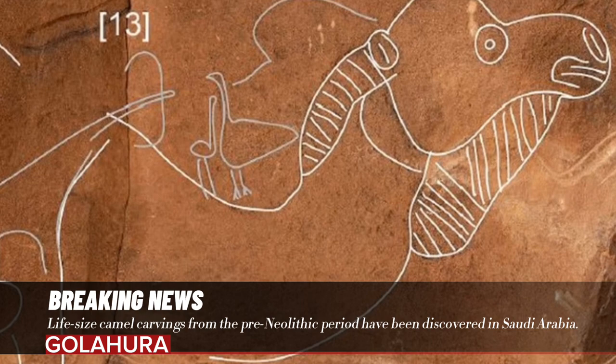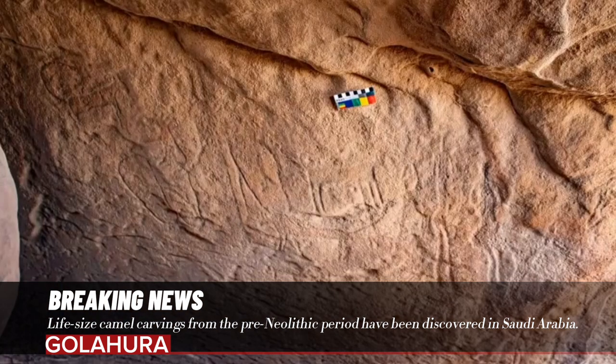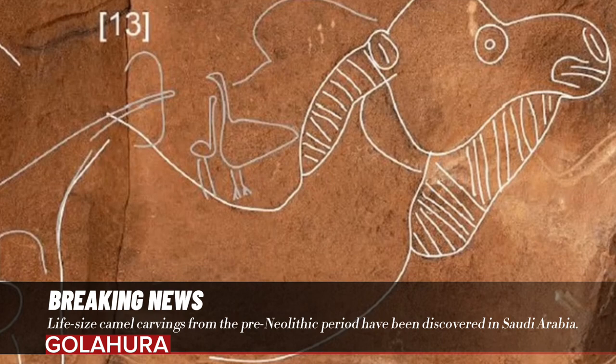The carvings were discovered on a rock outcrop near the southern edge of the Nefoud Desert in northern Saudi Arabia. So far, nine life-size camel specimens have been identified in five panels. In many examples, camels were carved on top of other camels or had their features and proportions enhanced, indicating that the site had been used and revisited over a long period of time.